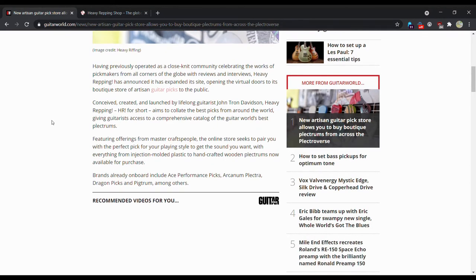Having previously operated as a close-knit community celebrating the works of pickmakers from all corners of the globe with reviews and interviews, Heavy Wrapping has announced it has expanded its site, opening the virtual doors to its boutique store of artisan guitar picks to the public. He's actually a decent guy — he's got a YouTube channel which, for whatever reason, they don't mention at all in the article, giving him no publicity whatsoever. He's pretty small, about 600 and some odd subscribers right now.